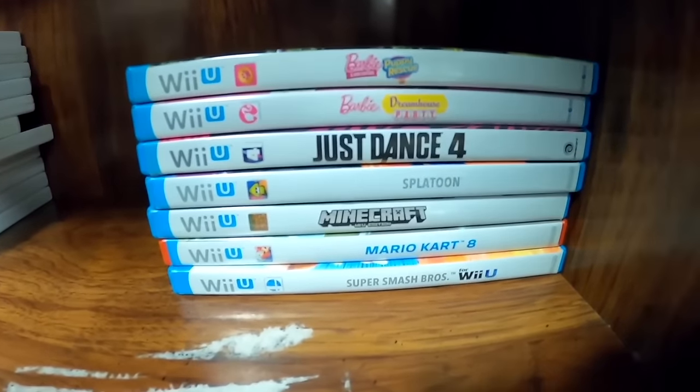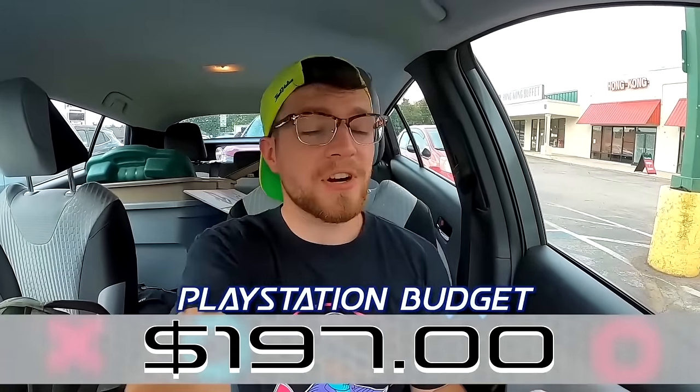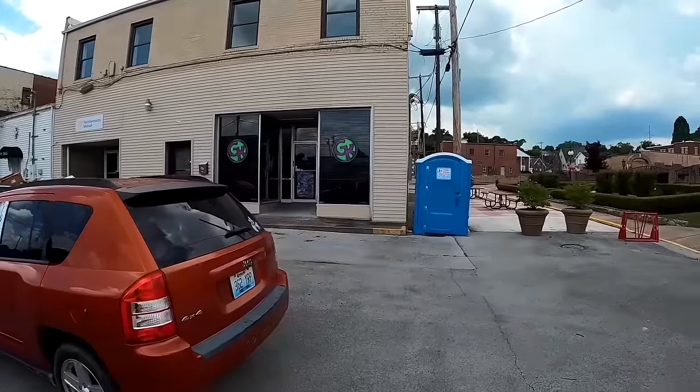The only other games of interest in that booth were Wii U stuff priced at market value, so the sealed Wii game is all we're coming away with. That does bring our PlayStation budget up to $197, but I'm getting itchy for actual PlayStation games. At long last — Game King, here we come. Let's spend some of this $197.